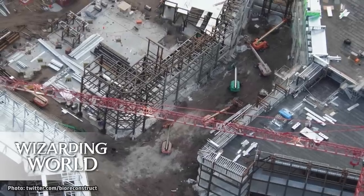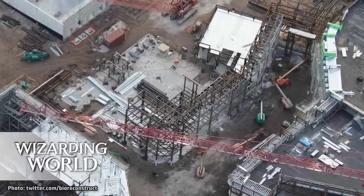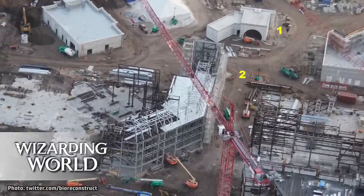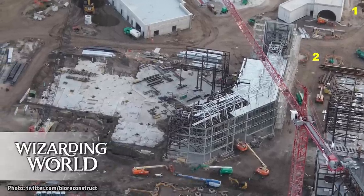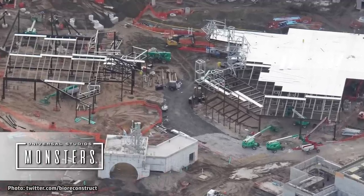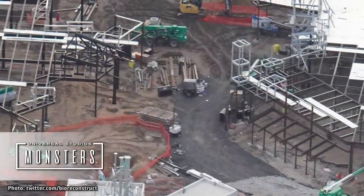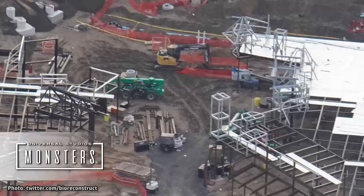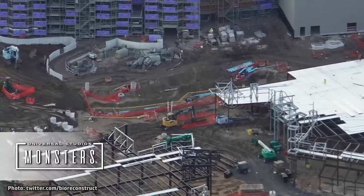Across from this structure, on the other side of the street, work is picking up for one of the land's two dining locations as well as attached restrooms. The facades for retail locations and the other dining establishment closer to the land's entrance are also starting to receive steel framing. Across the park within the Universal Monsters Land, the village streets are taking shape, with the retail shop on the left and dining location on the right receiving themed exteriors to make this winding entry street feel more like a European village.